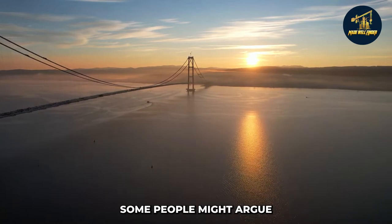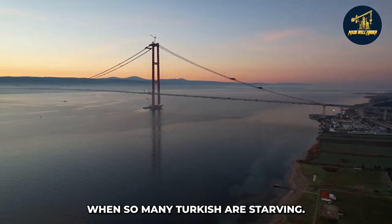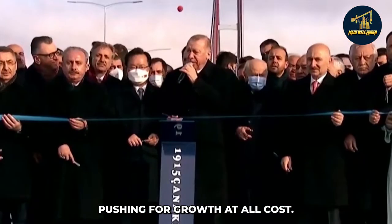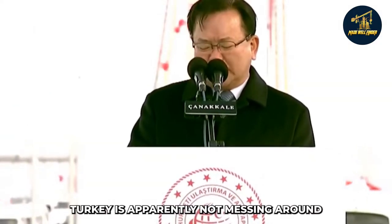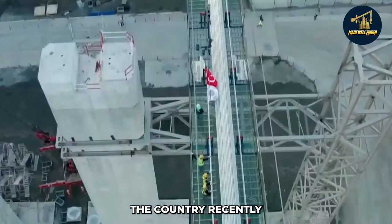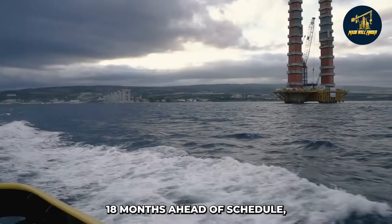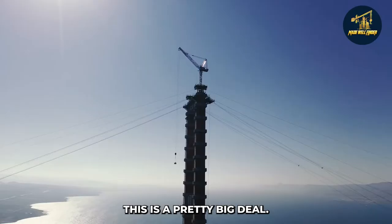Fifth: unnecessary luxury? Some people might argue that spending $2.8 billion on a bridge was an unnecessary luxury when so many Turkish people are struggling. That may be true, but this project gives Turkey access to the world and allows its economy to grow exponentially. With growth as a priority, this project may not deliver the most benefit in the short term, but it will hopefully benefit the people in the long run. Turkey is apparently not messing around when it comes to building the world's longest suspension bridge — the $2.8 billion mega project was completed 18 months ahead of schedule and provides access to the outside world for people in previously isolated areas.